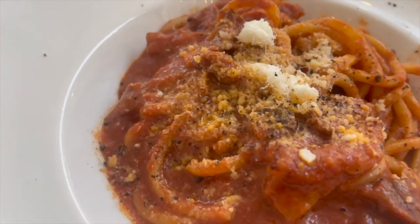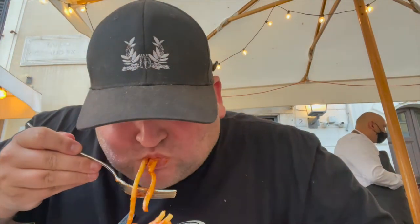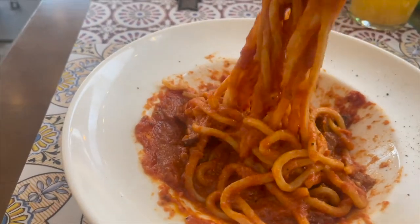We finally got our amatriciana. This looks absolutely phenomenal — huge spaghetti noodles, fantastic. Like I said, this is one of the oldest recipes in the Roman cookbook, so let's check it out. Oh yeah, that is the best spaghetti I've ever had. Got some nice pork belly in there. This tomato sauce is spectacular. I am so hungry after today — what a long day.